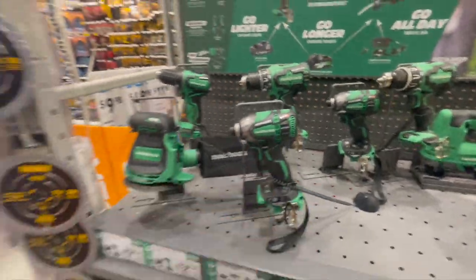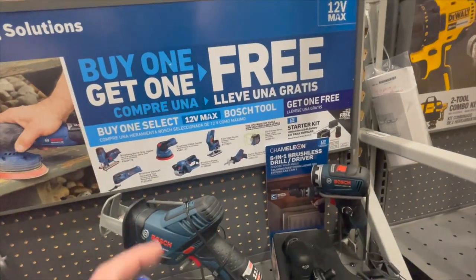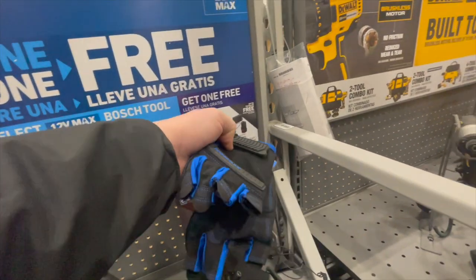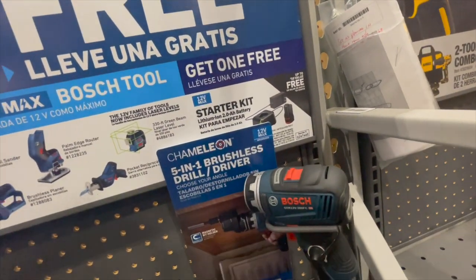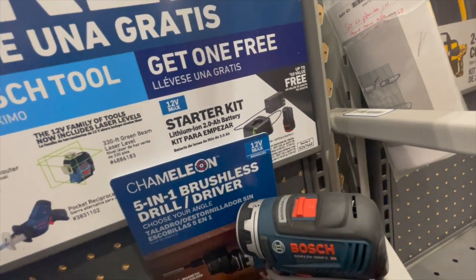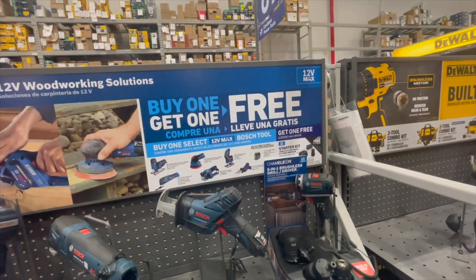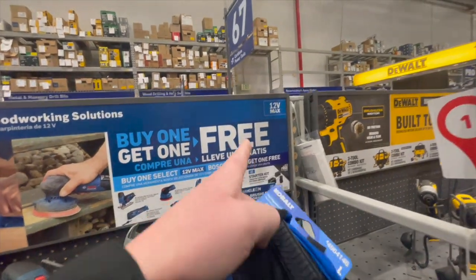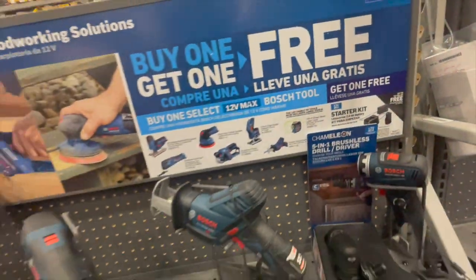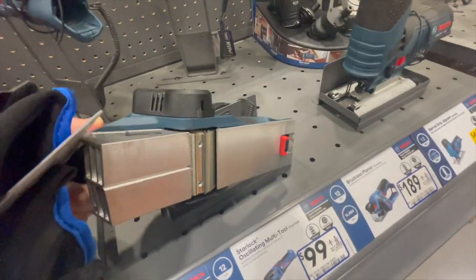Bosch is running a buy-one-get-one-free deal: buy one select 12V Max Bosch tool and get one free. It looks like when you buy a tool, you get a charger and a battery for free — too bad it's not the other way around. Bosch does have a couple of unique 12V tools in this promotion.